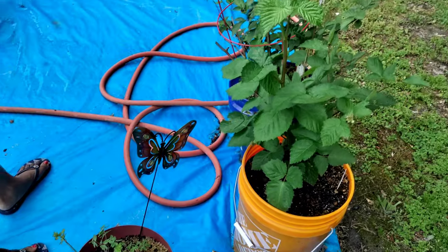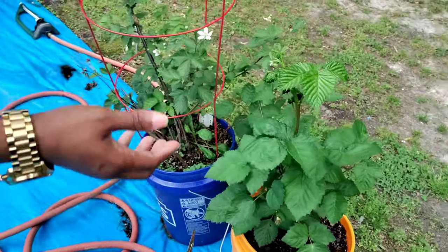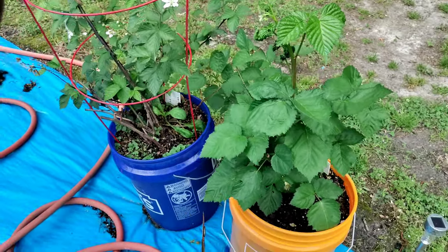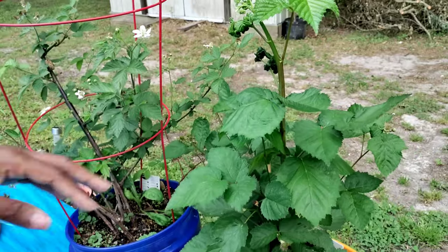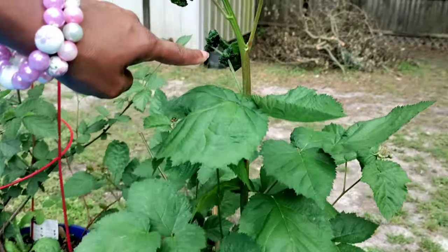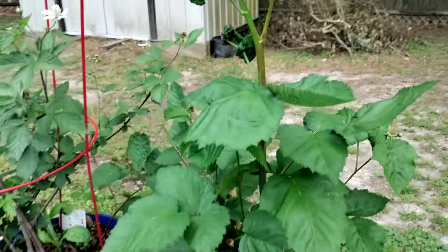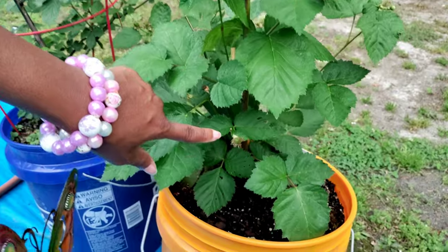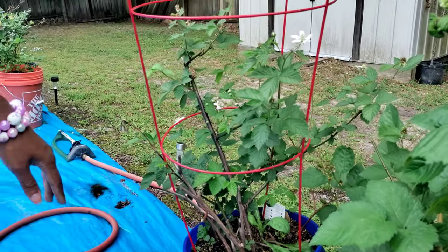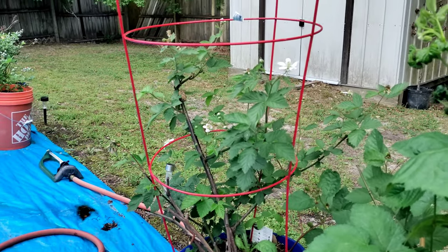Right over here is my blackberry bush. Now that I look, it's doing something — there's new growth coming in. We've got blackberries starting to come. This is the one I had from last year — it's flowering and doing its thing.